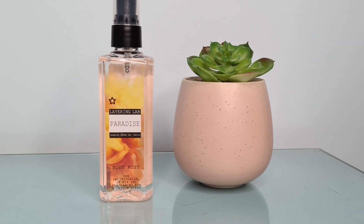The next thing I got was some fragrance. This was on the star buys — it should be £3.99 but I got it for £1.88. It's Superdrug's own Layering Lab in 'Paradise'. It's got tangerine, green tea, and vanilla — I love me some vanilla. I've heard really good things about this. I smelled it just now and it's really nice — quite fresh, you can smell the tangerine. That'll go in my handbag.